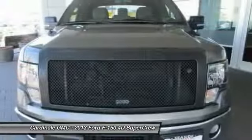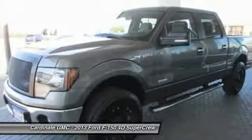Power windows, security system, electronic stability control, remote keyless entry, panic alarm.